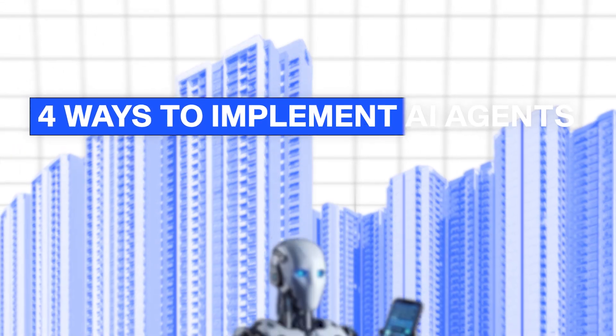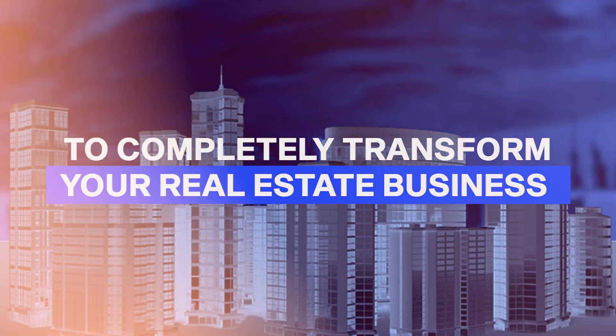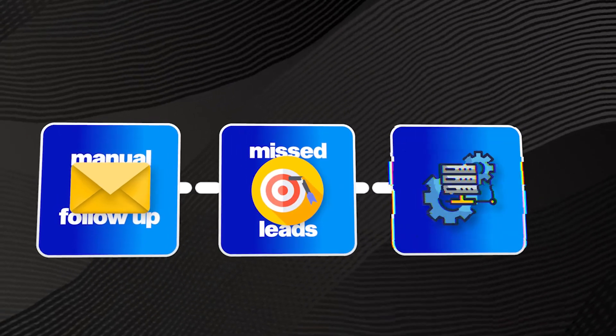In this video, I'll show you four ways to implement AI agents to completely transform your real estate business. Real estate is a tough game. If you're relying on slow manual follow-ups, missed leads, and outdated systems, you're already losing ground.